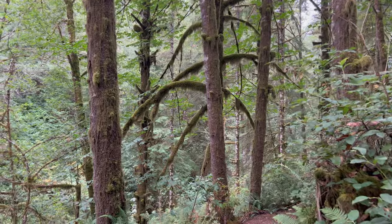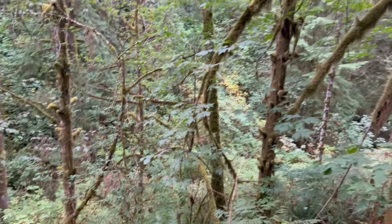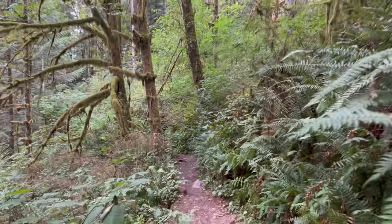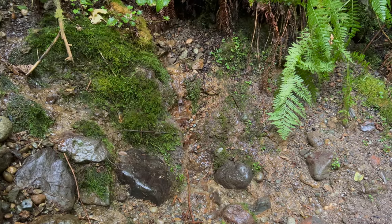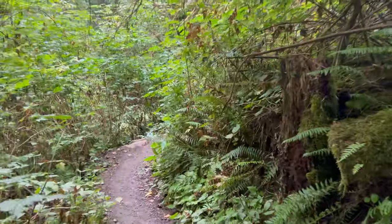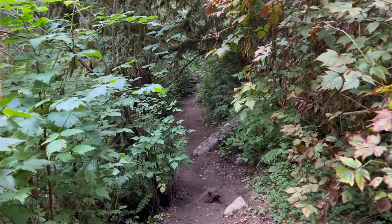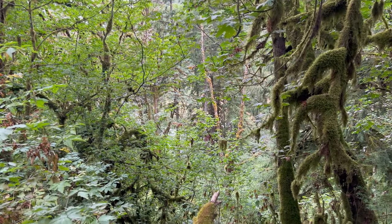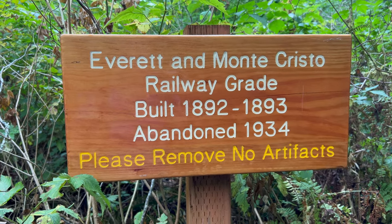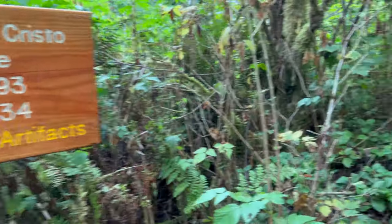I can hear a creek to my left now. I'm not sure if that's a different part of Hubbard Creek or a completely different creek - it's way down there in the ravine. At 1.62 miles, I don't think you can see it on the video, but it's the first glimpse of the Stillaguamish. This sign is a good reminder that as we go along the Stillaguamish we're on a railway grade from the old railroad, and also to remove no artifacts.